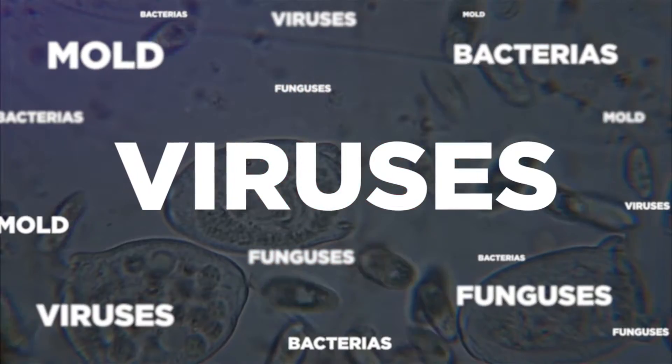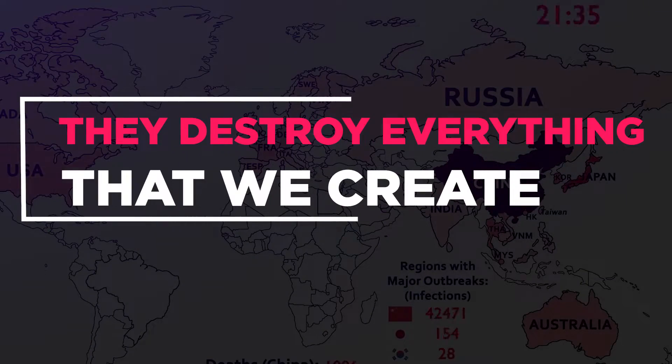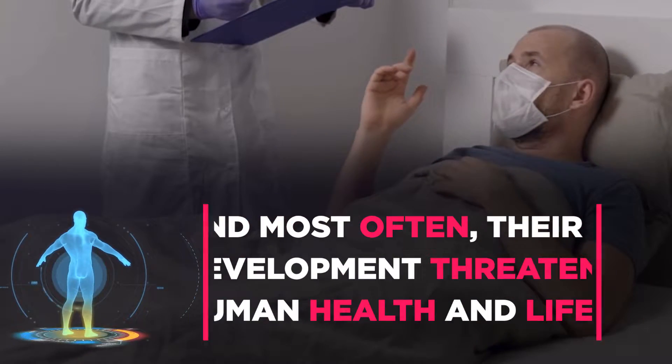Dangerous microorganisms, appearing and quietly developing, conquer a huge territory for their habitat. Slowly and imperceptibly, they destroy everything that we create. Most often, their development threatens human health and life.